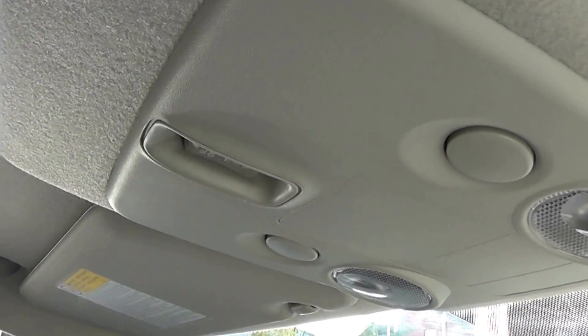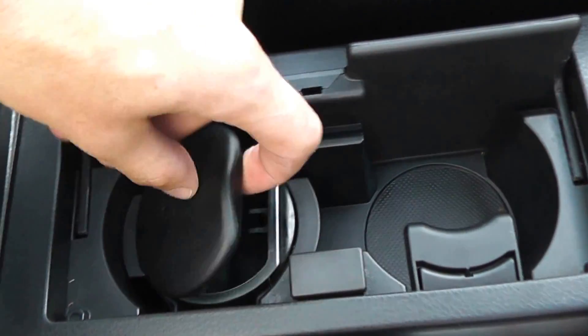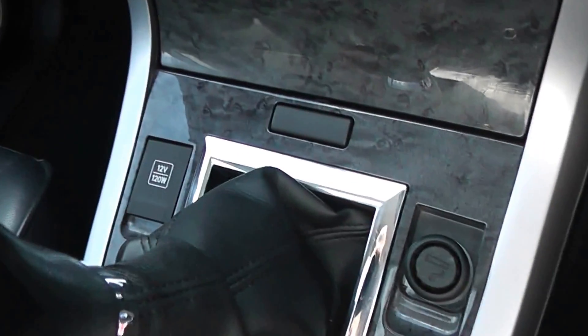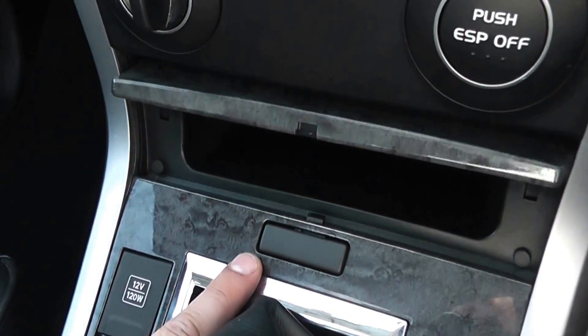At the top we've got a sunroof which is electrically controlled, up by the internal lighting, and it also has a manual cover. There's a leather armrest in the middle for the driver and passenger with general storage, cup holders, and an ashtray. We also have heated seats either side in the front, a five-speed manual transmission, a cigarette lighter and 12-volt power to the left — great for charging phones and iPods — and also navigation.